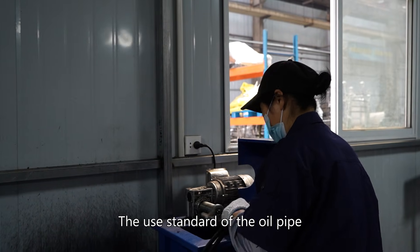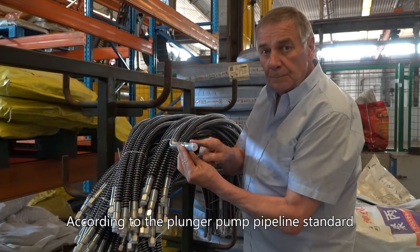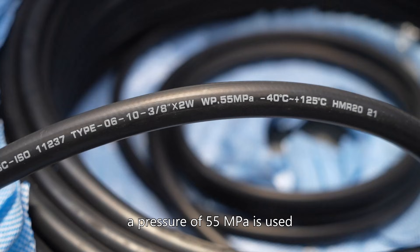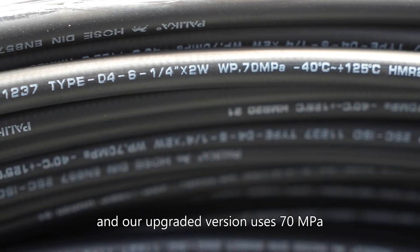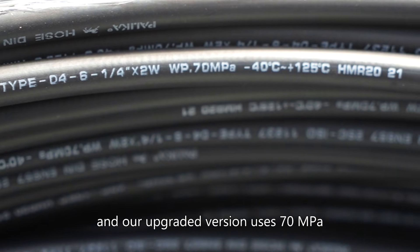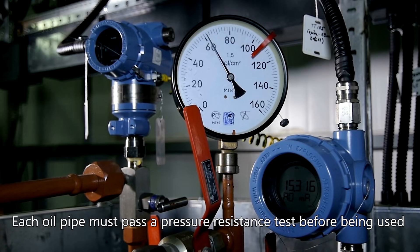The use standard of the oil pipe is much higher than the one used in the industry. According to the Plunger Pump Pipeline standard, a pressure of 55 MPa is used, and our upgraded version uses 70 MPa. Each oil pipe must pass a pressure-resistant test before being used.